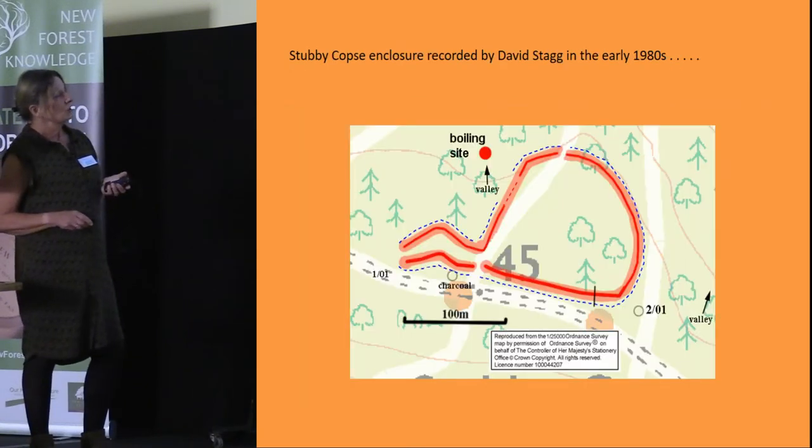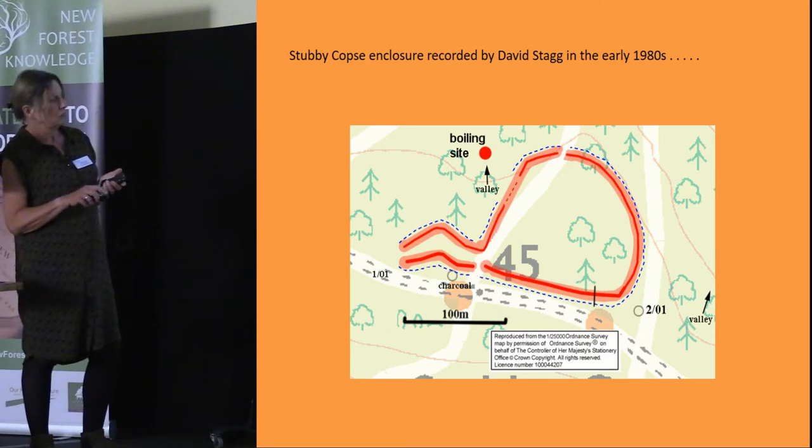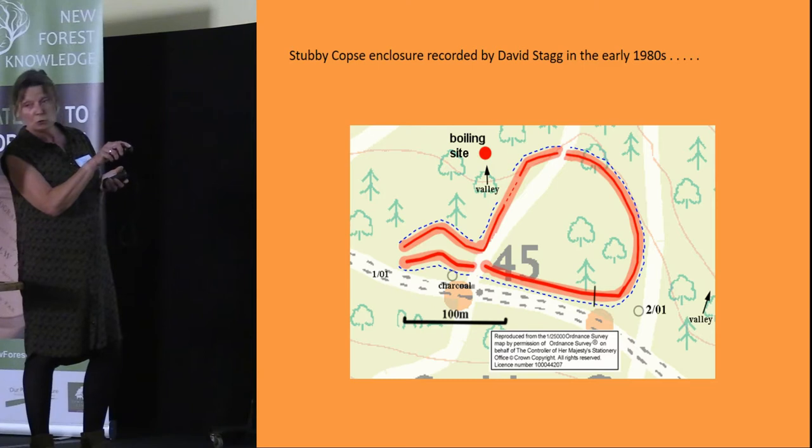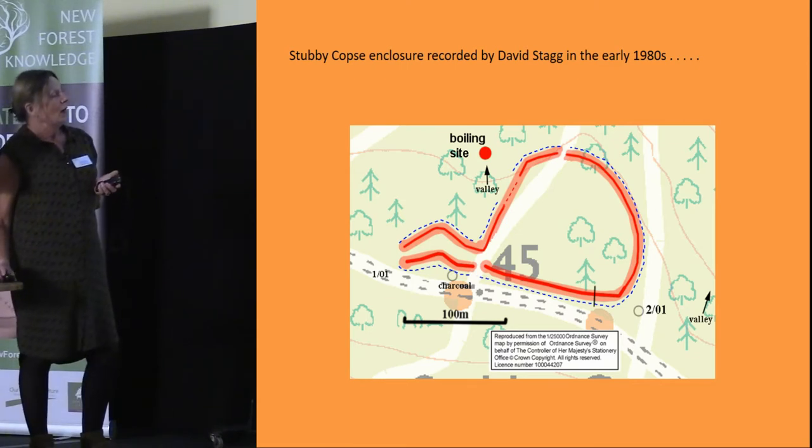Many people don't know that David Stagg also did quite a lot of survey work. This is an early enclosure he discovered in the early 1980s — not just an enclosure, but also a boiling site and some charcoal remains from charcoal pits. This gives you an idea of how complex New Forest archaeology can be, and of the variety of different site types you find.